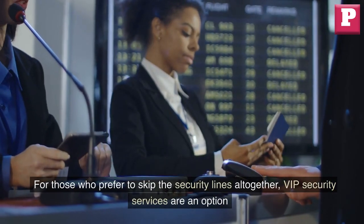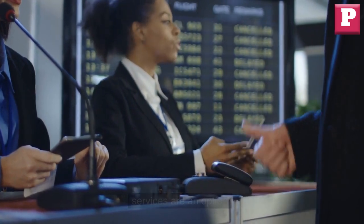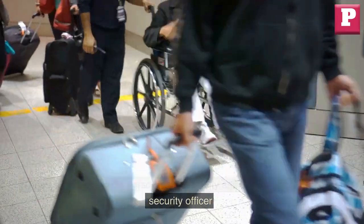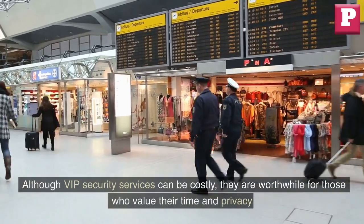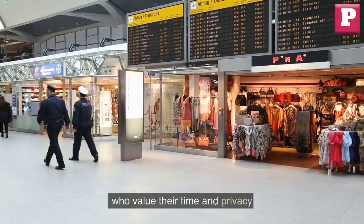For those who prefer to skip the security lines altogether, VIP security services are an option. These services provide personalized security assistance with a dedicated security officer who will accompany you throughout the security process. Although VIP security services can be costly, they are worthwhile for those who value their time and privacy.